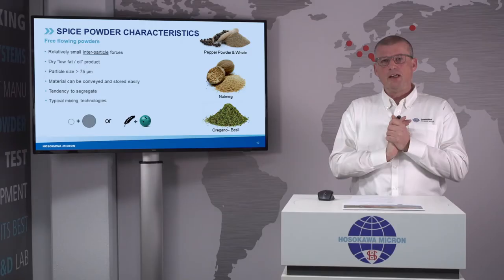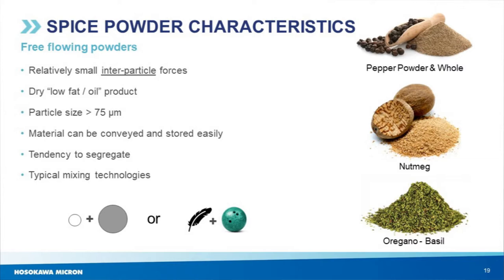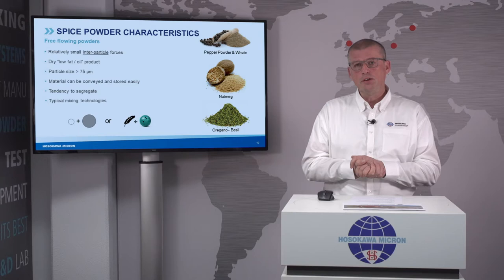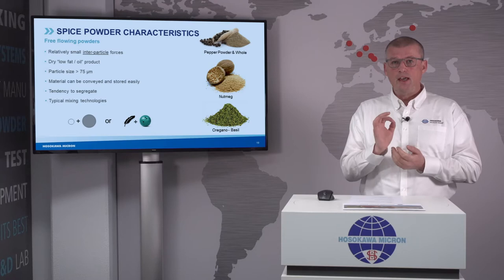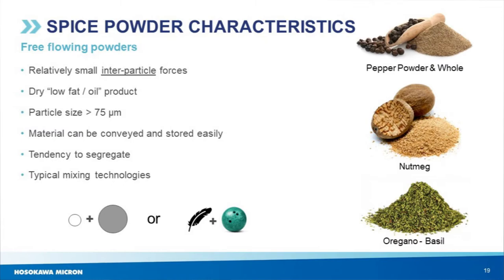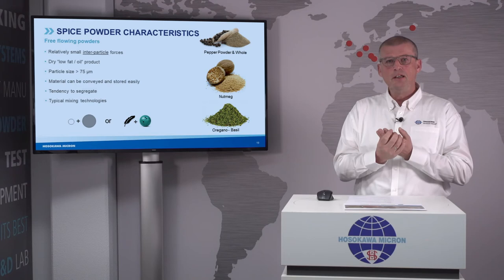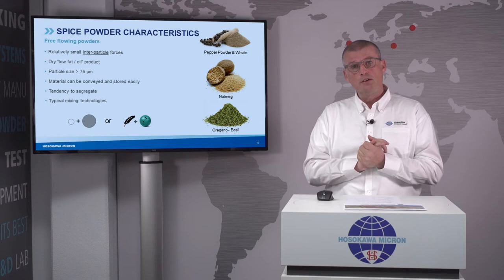Free-flowing powders have relatively small inter-particle forces. The coarser the particle, the less the inter-particle forces. Free-flowing powders are typically dry — so low moisture levels and low levels of fat or oil. One thing to keep in mind is that free-flowing powders look easy and can be easily packed and mixed, but they have a strong tendency to segregate — which means a demixing effect. Driving forces for segregation include having large particles mixed with fine particles, or having light and heavy particles together.